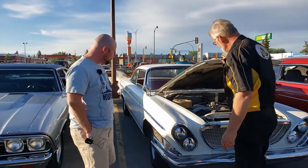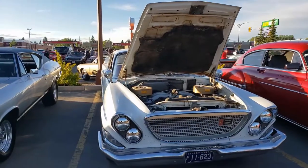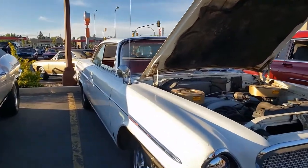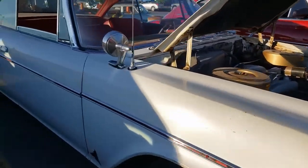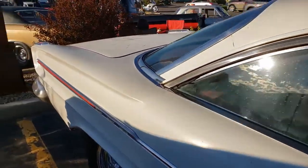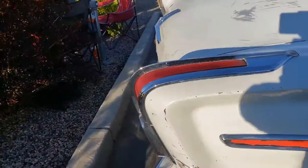The best part is that it's so tough and it's got the old little dings and dents. So you're not afraid to take it and put it in a parking lot — you can park it, enjoy it, take it anywhere. You don't have to worry about it.